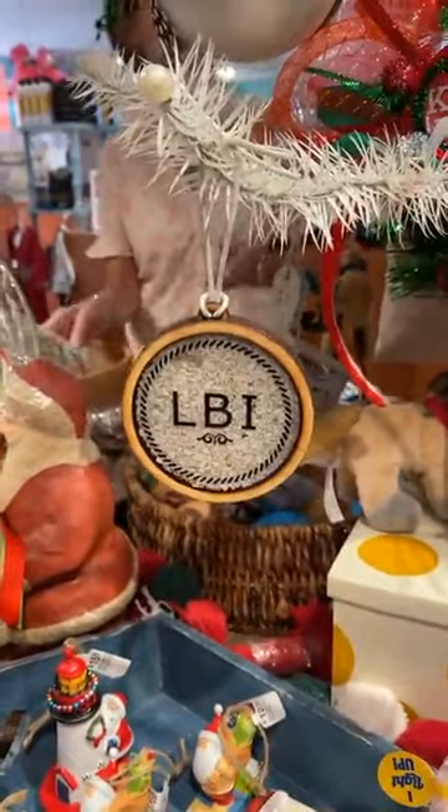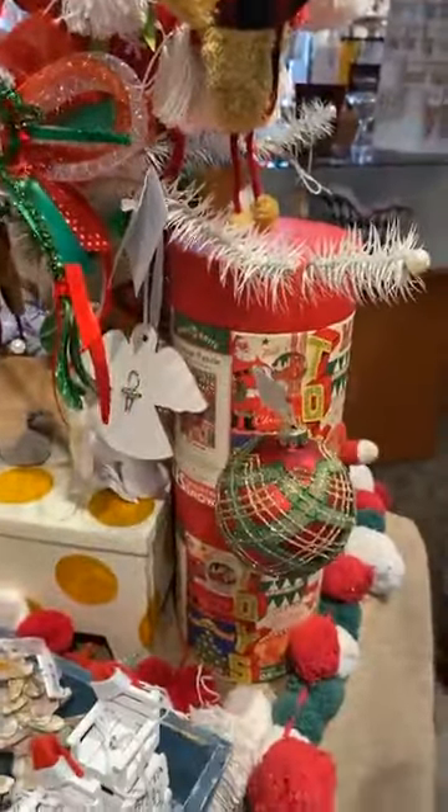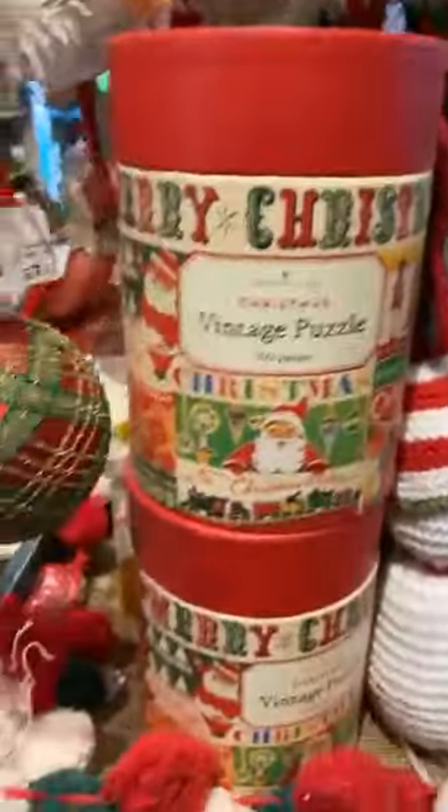Oh, what's this? We've got an LBI right here. And look at these. We have some vintage Christmas puzzles — we love that too.